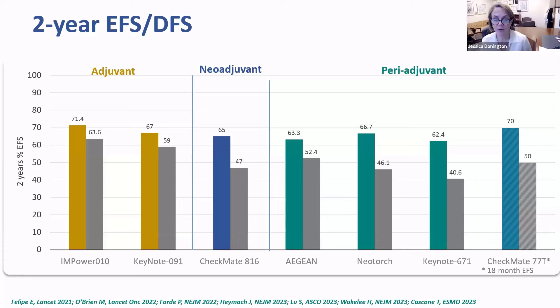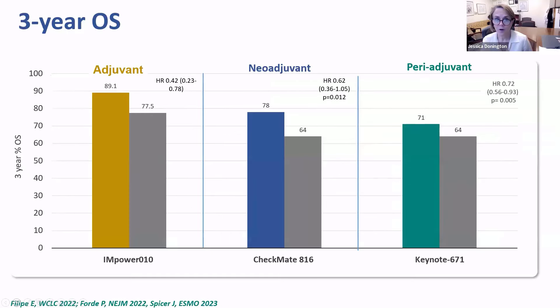The neoadjuvant and periadjuvant trials were dominated by stage 3A patients, representing in most of them somewhere between 70 and 75 percent of their patients. But again, we see consistent improvements in disease-free survival or event-free survival with the addition of immunotherapy to chemotherapy. For overall survival, we only have three trials that have reported that to date, the most significant being the periadjuvant regimen with Keynote 0671 — it is a very large trial, and I do feel we will probably get to this point with our other neoadjuvant and periadjuvant regimens.